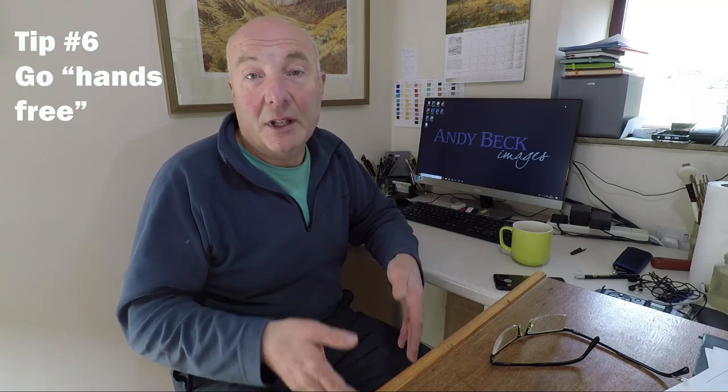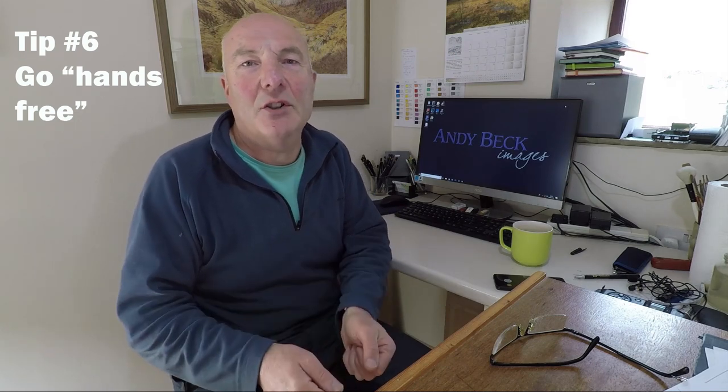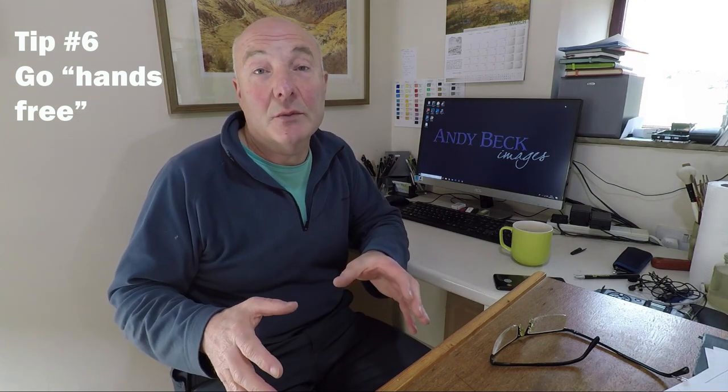Tip number six: go hands-free. I don't mean your phone — I mean the bag you're carrying. I carry a rucksack because it's on my back all the time; the only time I take it off is to put something in or take something out. You want your hands free at all the stalls where they lay out kit for you — cameras, lenses, tripods that you can pick up and touch. If you have to put down and pick up a bag every time it's a chore, and at some point you may forget your bag or someone may accidentally pick it up. When it's on your back you don't have to worry about it and your hands are free.